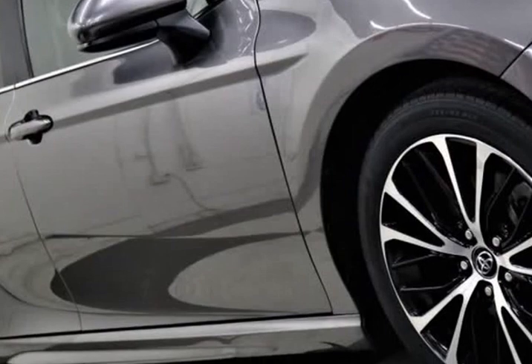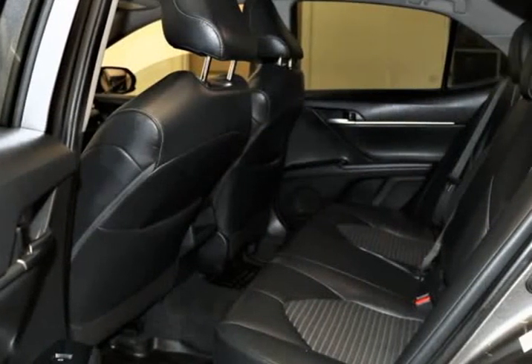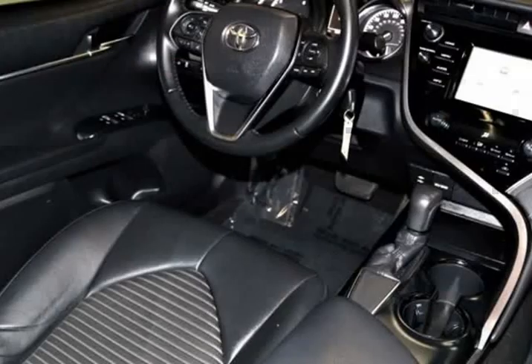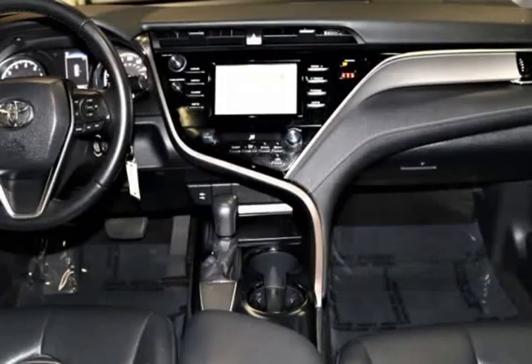Athletic and graceful, the exterior of the Camry is accented by a sultry, seductive shape. You will be immediately attracted to the black front grille with sport mesh insert, alluring 18-inch black machine finish alloy wheels, and rear spoiler.